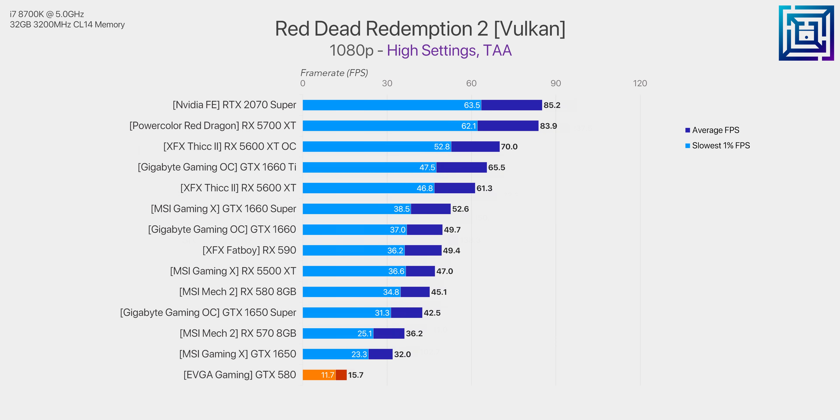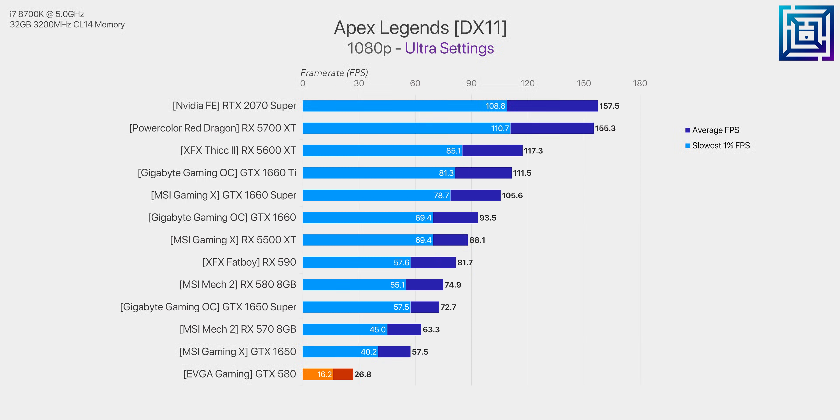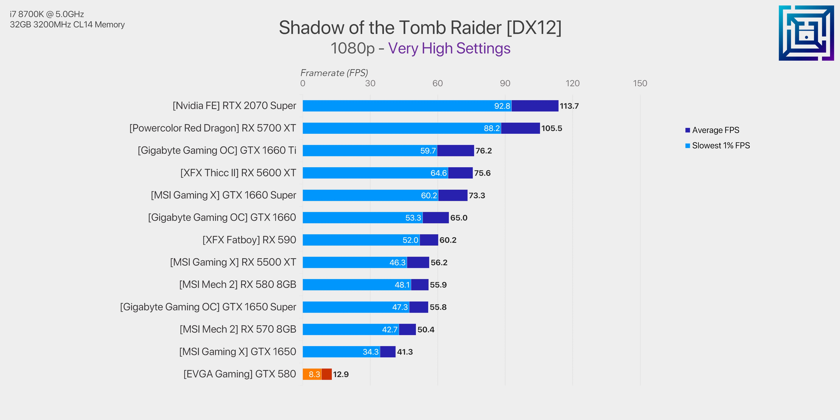Take Red Dead Redemption 2, for example — a title optimized around the Vulkan API, but it does still run DX12 on the GTX 580. 'Run' is definitely a relative term though; it was more of a slideshow with intermittent pacing and stuttering. It's important to note that game developers are always ready to make their games more graphically intensive, adding higher polygon counts, extra detail, fog, and lighting. It's the GPU processing power that is always playing catch-up, not the other way around.